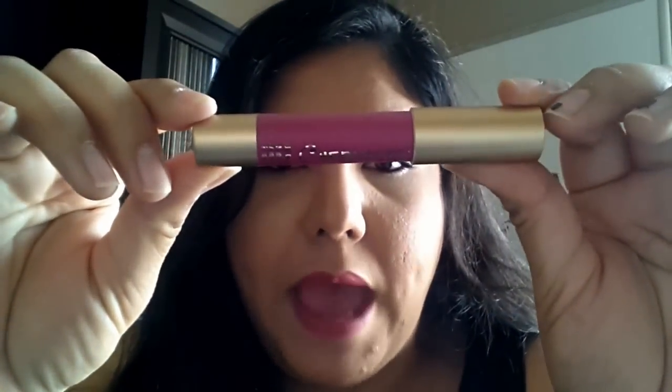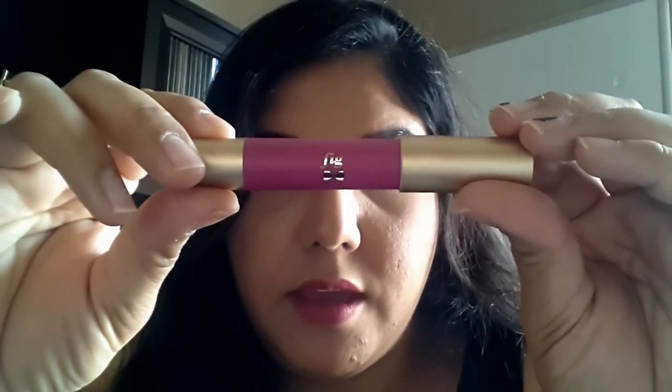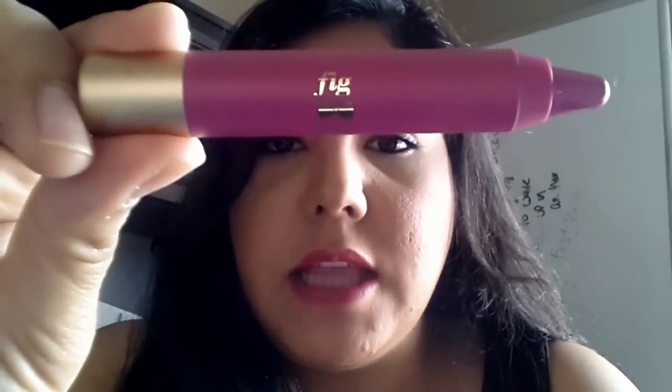Now let's get into the lip products. The first one is the Cherry Moya Lip Crayon in the color Fig, and this retails for $8. Really cute packaging. When I pulled this open I noticed it's a little wobbly in there, so I was scared it was going to fall out. But it's a really nice color — it's a matte lip crayon with moisturizing properties. I think this would be a good summer-slash-winter transitional color.